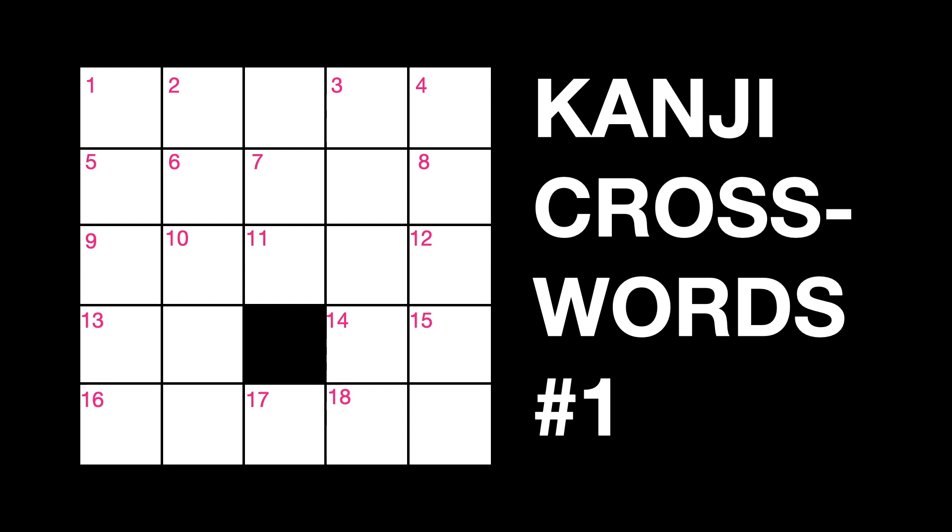Kanji crosswords. If you are studying kanji, please try this puzzle. I will upload the answer as another video. After solving the puzzle, please look at the solution.